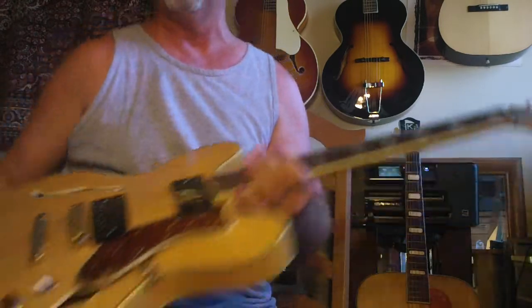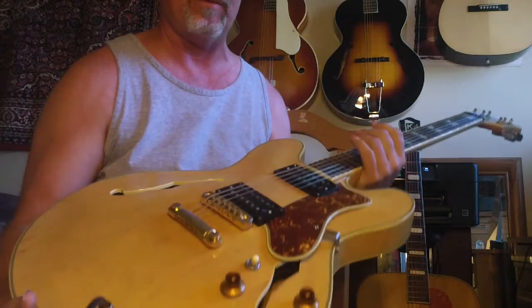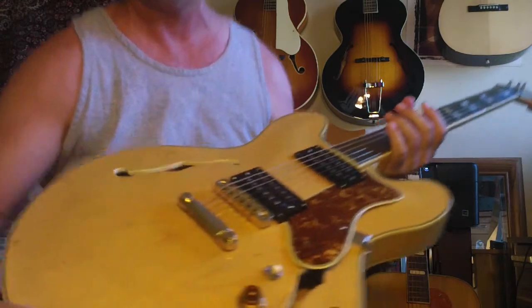I love this guitar. Beautiful guitar — available. Call me if you're interested: 714-548-0385.